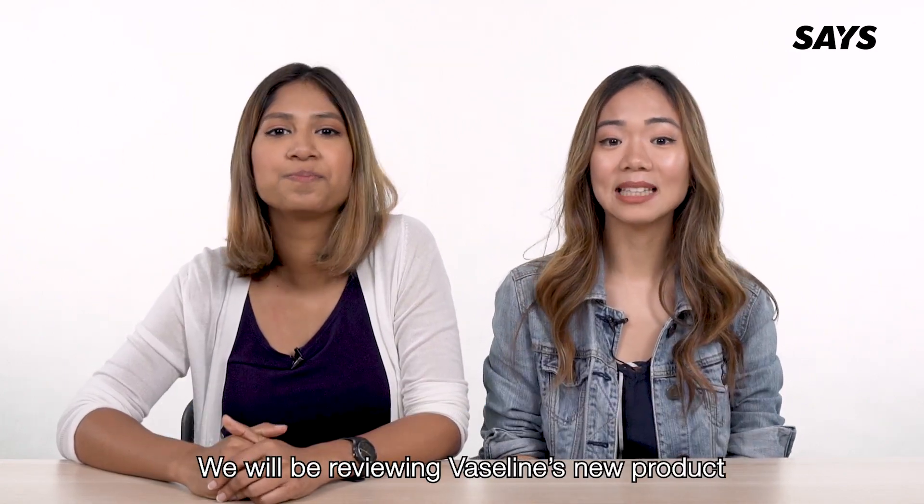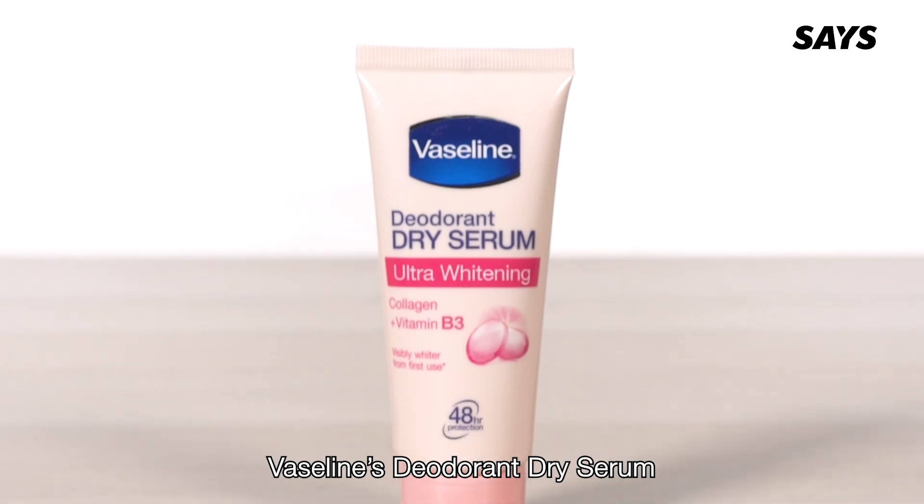Hi guys! So today on Sis Beauty, we will be reviewing Vaseline's new product, Vaseline Deodorant Dry Serum.